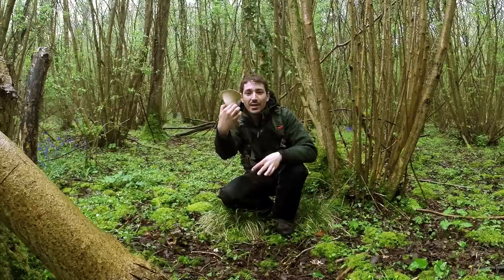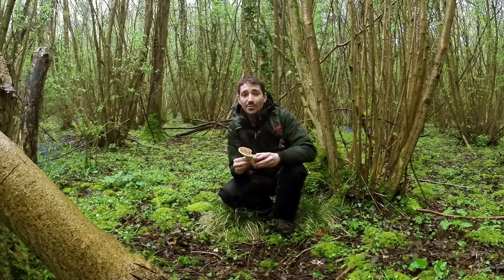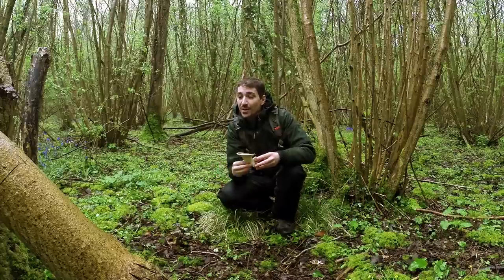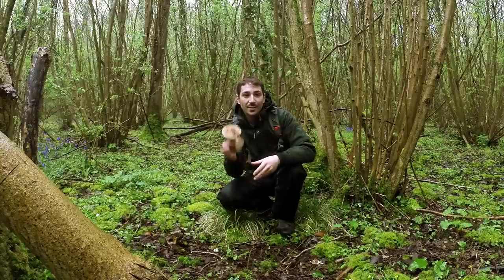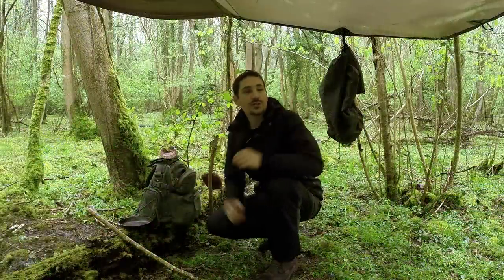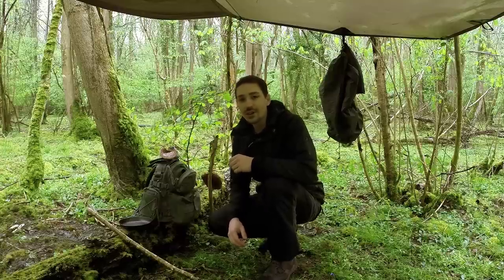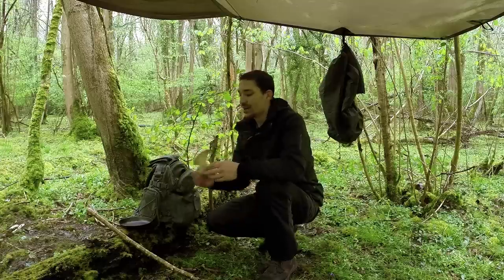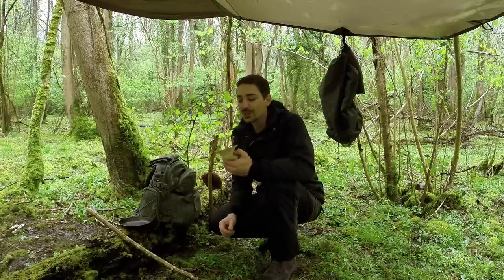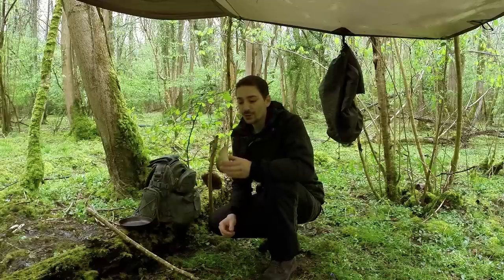So we've got our fungi here and it's of a perfect size, just ripe for the eating. The smaller ones I'll leave and come back for another day. We'll make our way into the woods, get this fried up, and I'll get a shelter up. Before we do some cooking, I thought we'd have a closer look at identification, talk about its nutritional content, and also whether there might be anything that looks similar that could be poisonous.